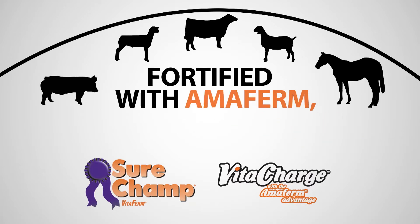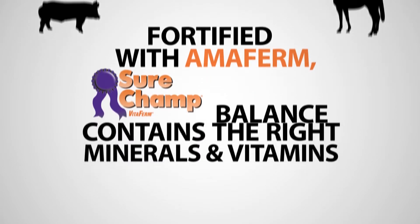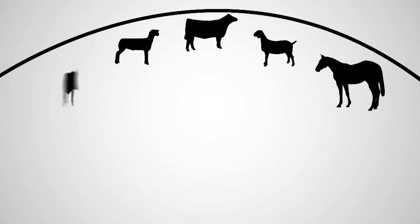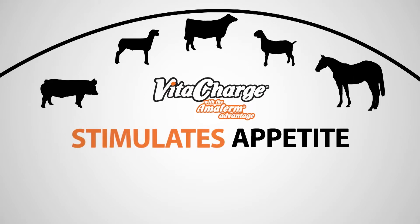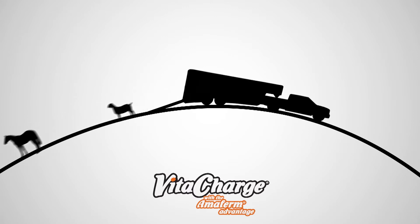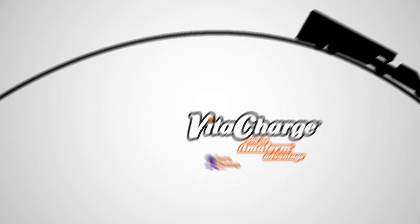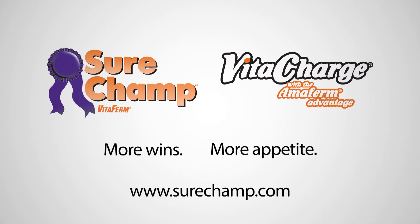Fortified with Amaphirm, SureChamp contains the right balance of minerals and vitamins to maintain a strong, steady appetite to keep your livestock looking and feeling their best. VitaCharge stimulates appetite after those long road trips or times of stress and gets your livestock back on track. SureChamp and VitaCharge — more wins, more appetite. Learn more at SureChamp.com.